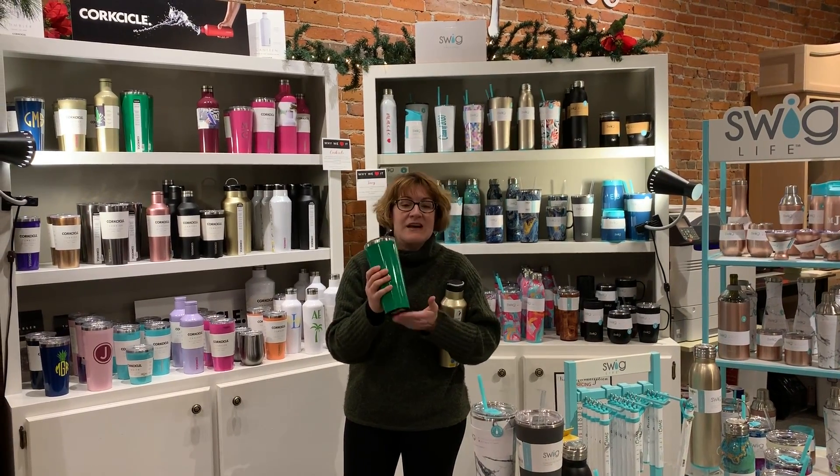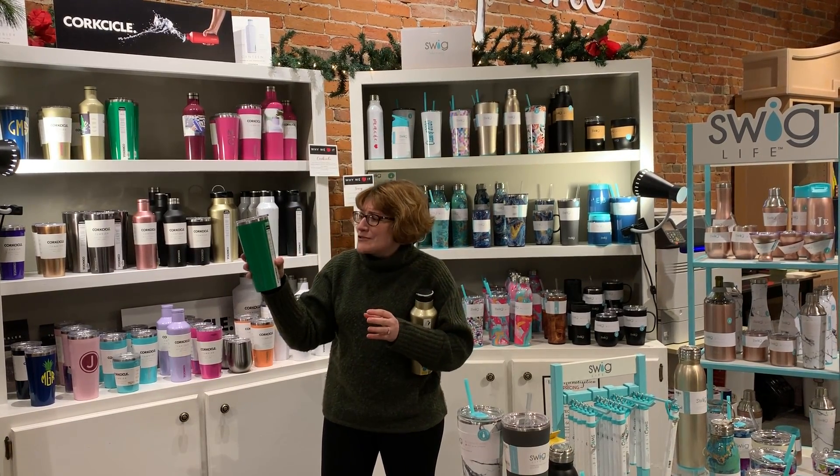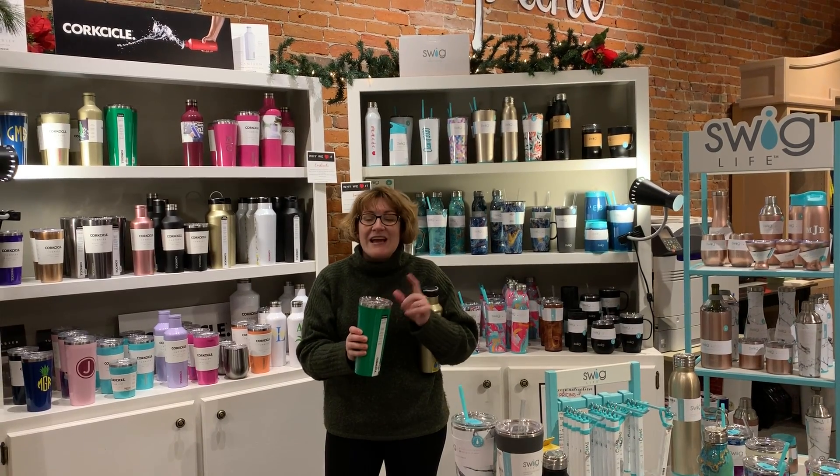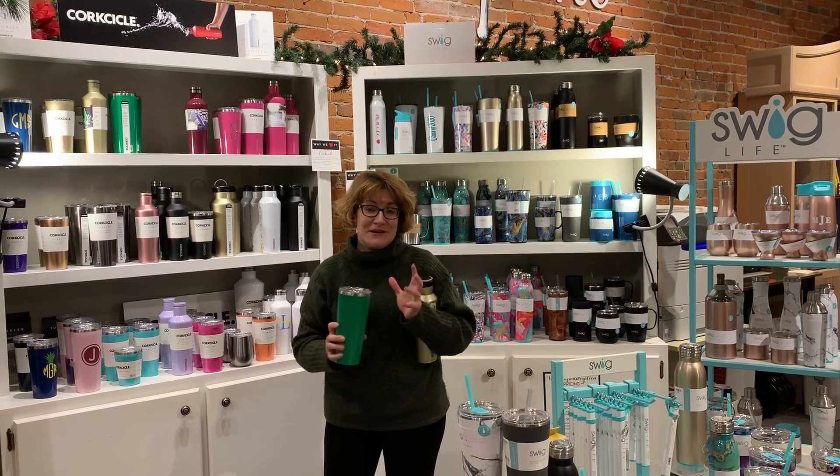They're easy to hold and they have a silicone bottom. When I say hours, I mean like nine hours cold, three hours hot. I can tell you with coffee, if you don't take the lid off, it will still be too hot to drink an hour later. So I always have to take my lids off.